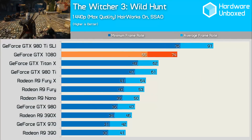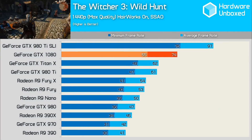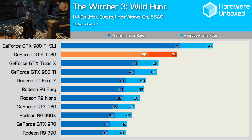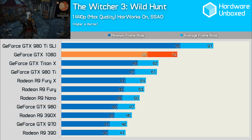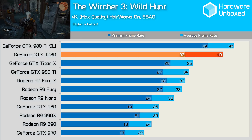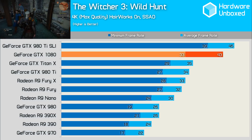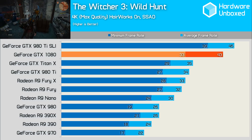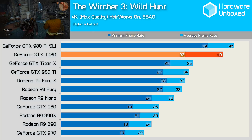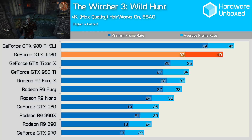Gamers have been longing for a GPU that could handle the very demanding Witcher 3, and at 1440p it proved to be no problem for the GTX 1080, which rendered an average of 74 frames per second and a minimum of just under 60fps. 4K Witcher action has been pretty much an impossibility at maximum quality, and unfortunately the 1080 doesn't really change that. Having said that, it did come very close to the performance of the 980 Ti's in SLI, and was 22% faster than the Titan X.